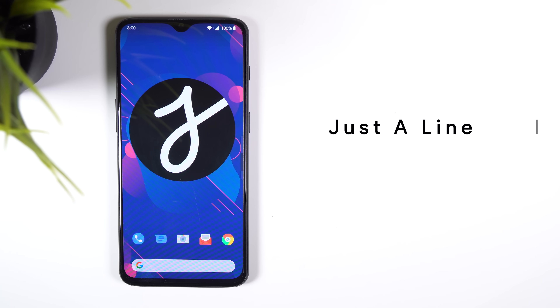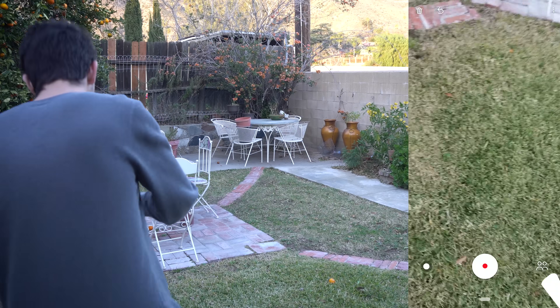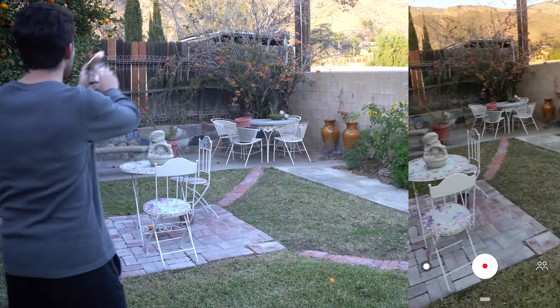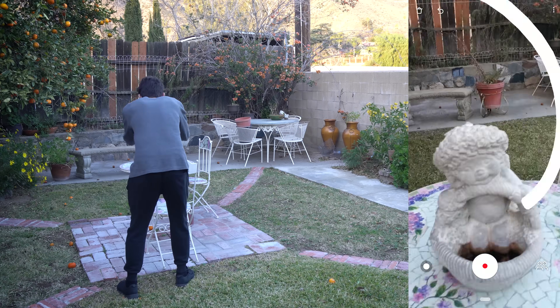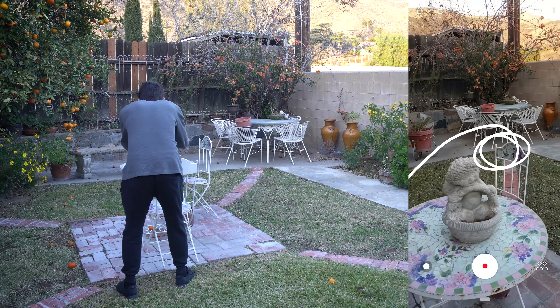Just Align is a neat little AR experiment by Google. You can make simple drawings in mid-air by pressing your finger in the middle of the screen and moving the phone around. Every doodle you make will stay in the same spot so you can create some amazing videos. You can even draw with another person if you choose.